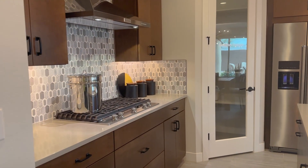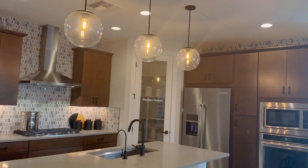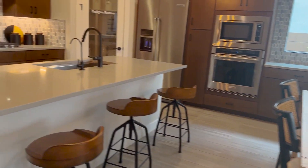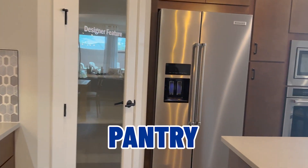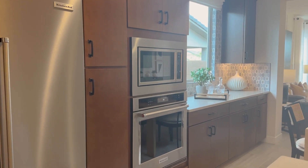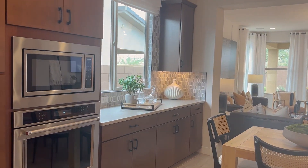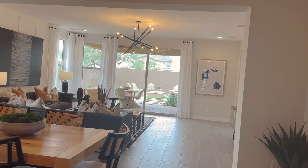We have stainless steel appliances and a gas stove top. It opens up to the dining room. There's the pantry and a stainless steel KitchenAid refrigerator. Here's the view from the kitchen — nice counter space open to the window, going all the way into the family room and great room area.